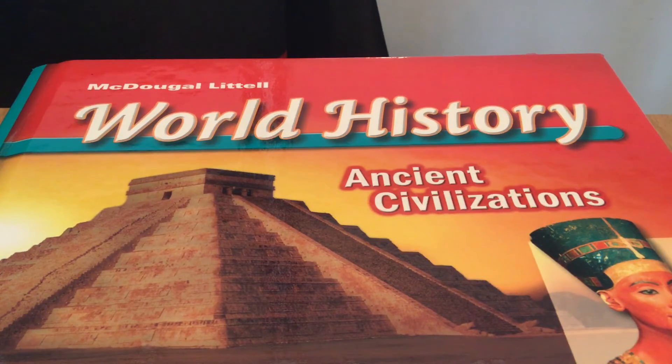Over the years, treasure hunters emptied many pharaohs' tombs. At least one tomb, however, was not disturbed. In 1922, archaeologists found the tomb of King Tutankhamun, or King Tut. This tomb was filled with treasures including jewelry, robes, a burial mask, and ivory statues. King Tut's treasures have taught us much about Egyptian burial practices and beliefs.